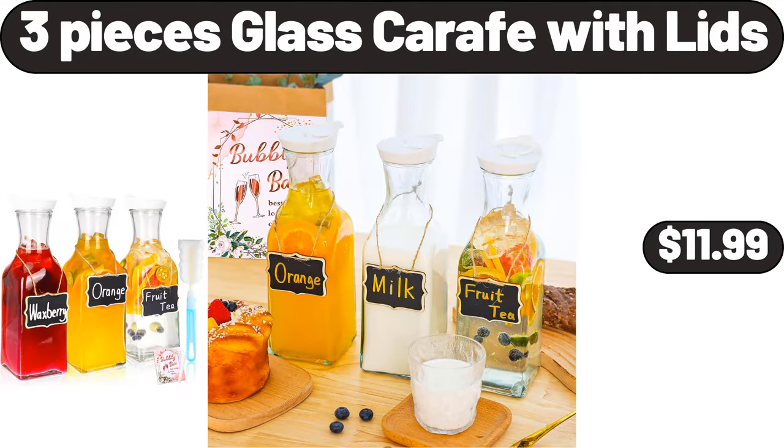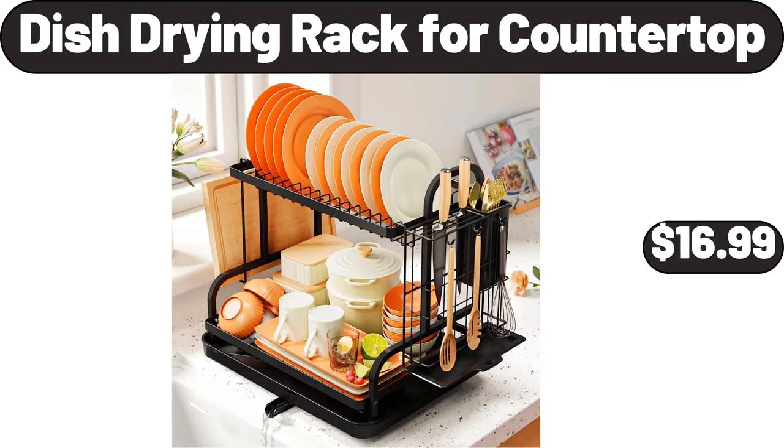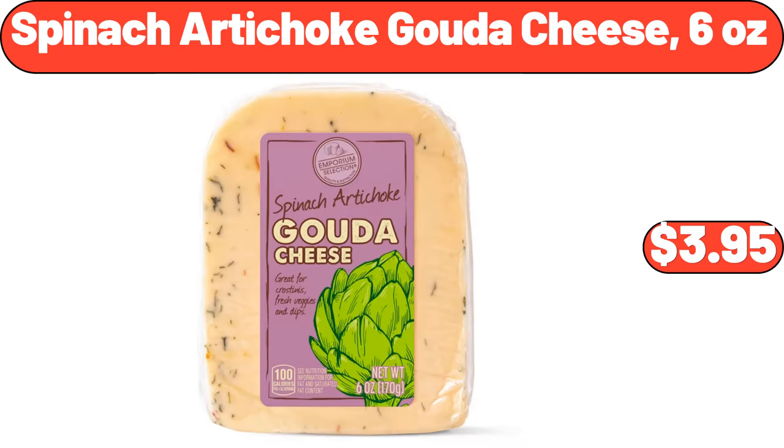3 Pieces Glass Carafe with Lids, $11.99. Small 6 Cup Denali Water Filter, $13.99. Dish Drying Rack for Countertop, $16.99. Spinach Artichoke Gouda Cheese, 6 Ounces, $3.95.